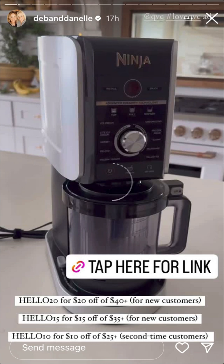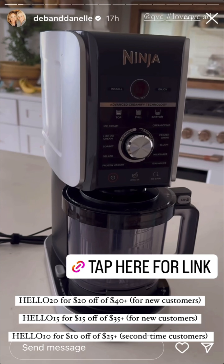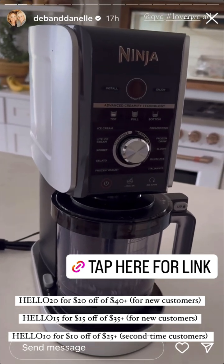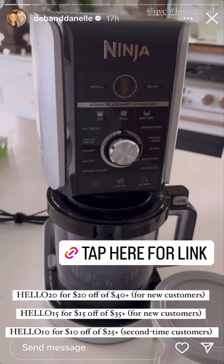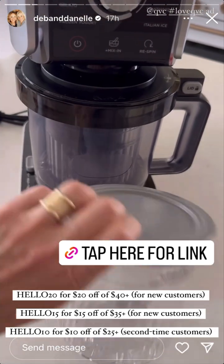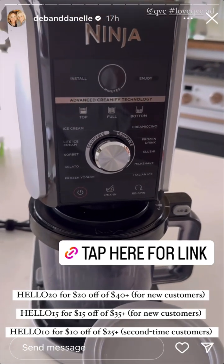Just to let you guys know, the Ninja Creami is today's special value at QVC. I'm going to put some codes here to save more money along with the link. You can pretty much turn anything into ice cream — you can make scoopable and drinkable treats. It comes with four of these containers as well, so I'll put the link and those codes here.